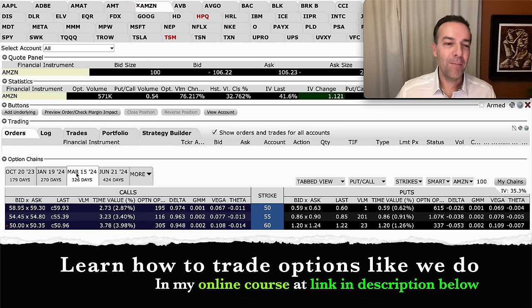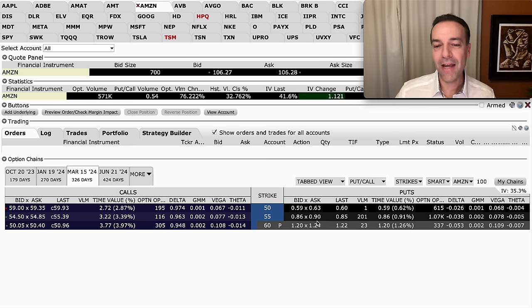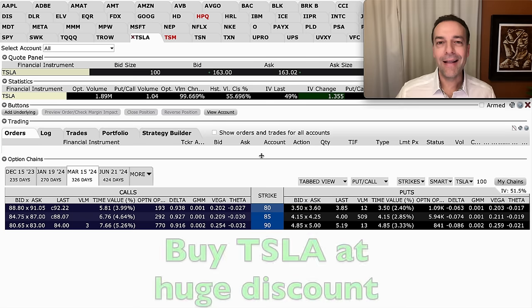What's the likelihood that you get the opportunity to buy Amazon at $60 per share by March 15th, 2024, which is just under a year away? If we look at the delta column, Interactive Brokers is estimating there's only a 5.3% chance you'd have the opportunity to buy Amazon at $60 per share.